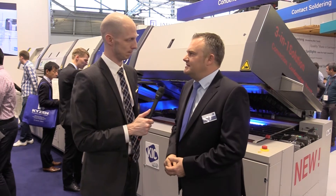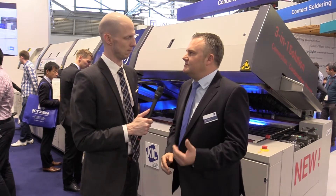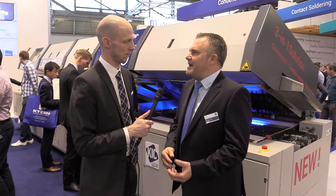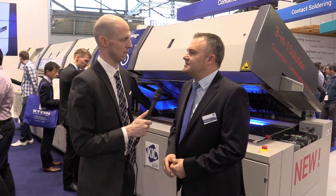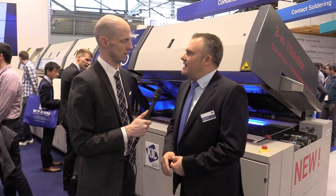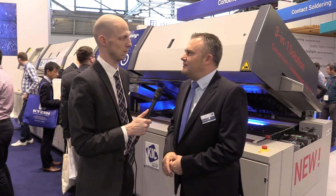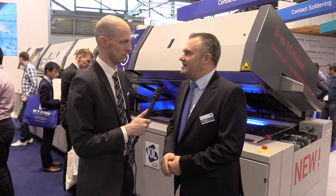2019 was a very interesting year for us because of the market situation. Flexibility is one of the key words we heard very often — to be prepared for the future market, because the market itself has changed. They are also looking for new innovations, innovations in different ways in electronics manufacturing.